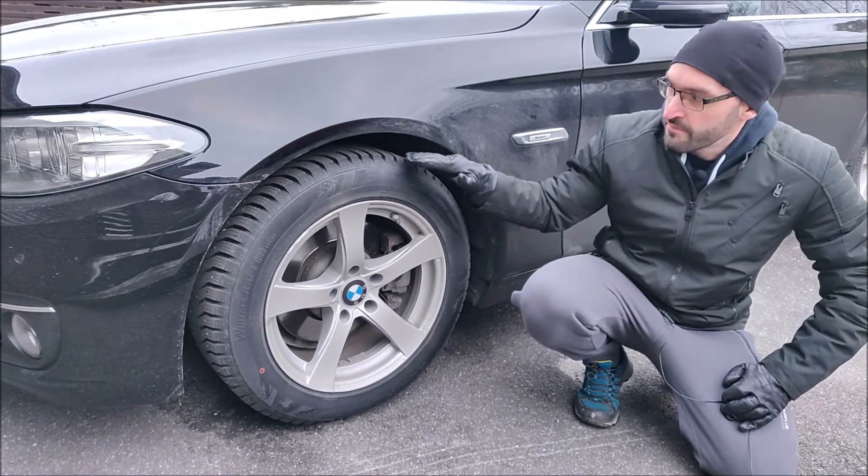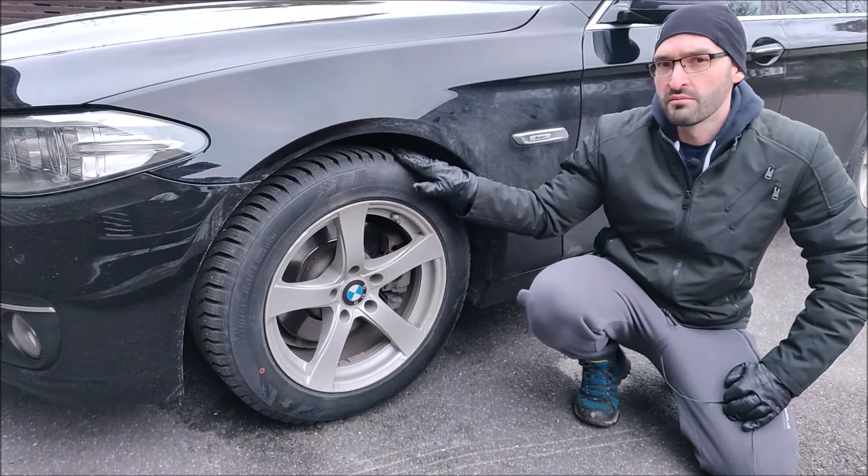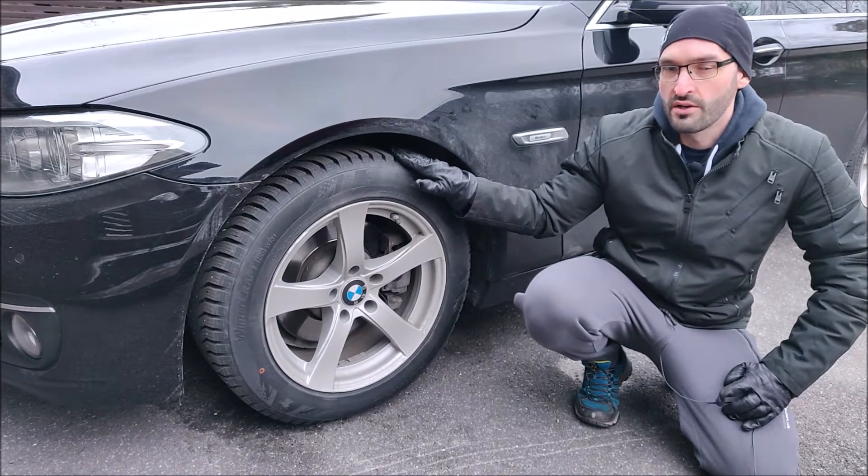If you have wear on the left side or on the right side of the tire, that most likely is an issue with tire alignment.